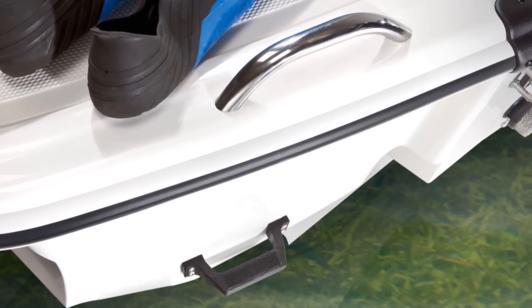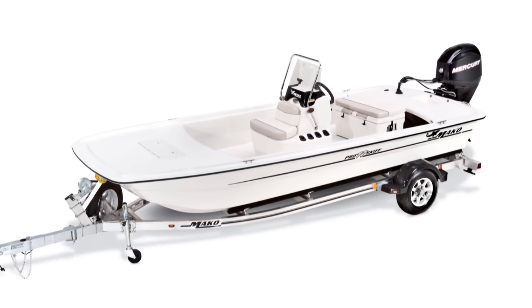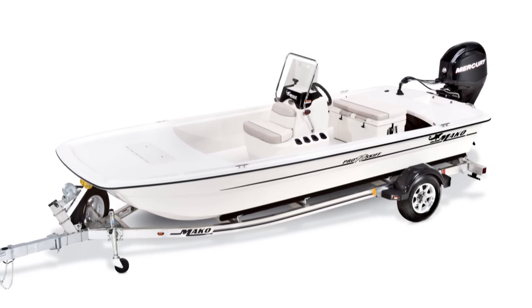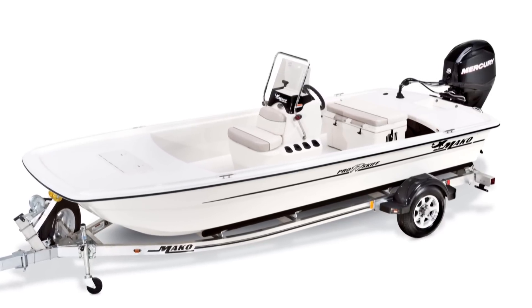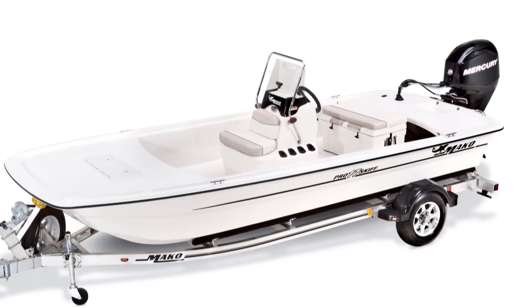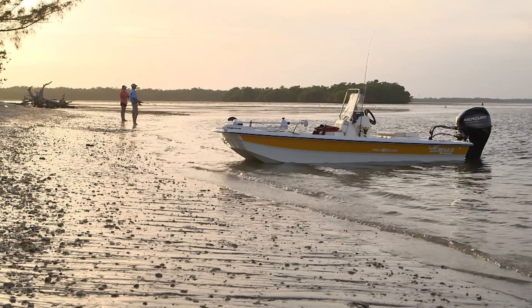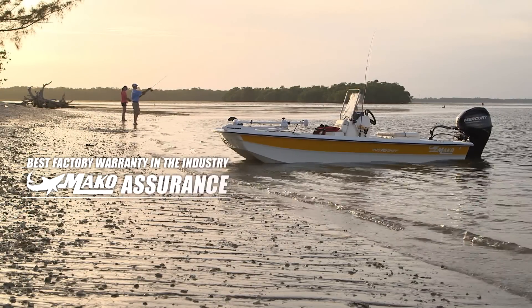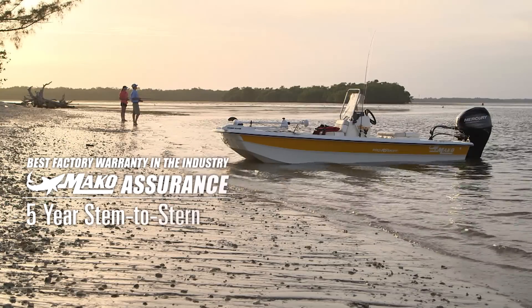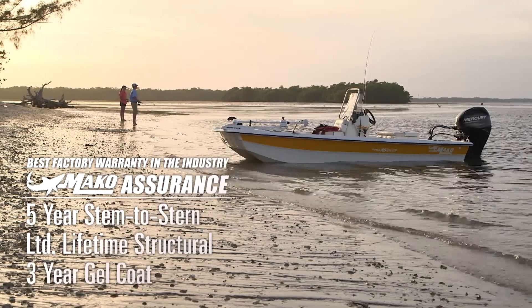As fully packaged models, the Pro 16 and Pro 17 skiffs ride on their own custom-matched trailer outfitted with easy-maintenance Sure-Lube hubs and hot-dipped galvanized for corrosion protection. Like all Mako models, these two are backed by Mako Assurance — the best factory warranty in the business: five years stem to stern, a limited lifetime structural warranty, plus a three-year gel coat warranty.